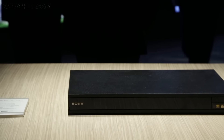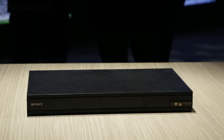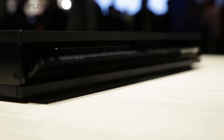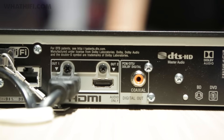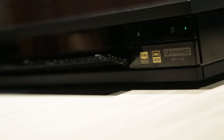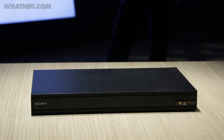Sony also announced its first 4K Blu-ray player, the UBP-X800, created in partnership with Sony Pictures. While picture quality is of course top of priorities, there was also a firm focus on delivering good audio, thanks to split audio and video signals for a purer sound and support for high-res playback. We're expecting it to launch for around £400 in the spring.